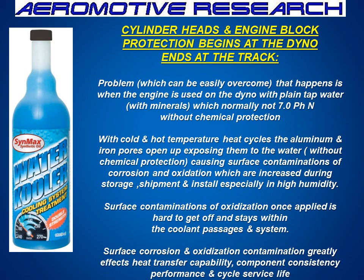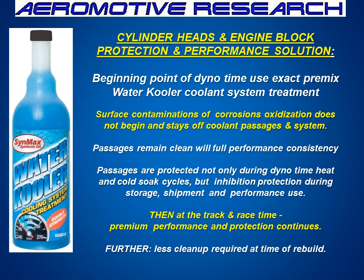Surface corrosion and oxidation contamination greatly affects heat transfer capability and performance service cycles. One of the ways to fix this is to use the water cooler product in the dyno water to protect the surfaces of the iron and the aluminum right out of the box. Furthermore, when you do testing, it will help you know exactly what the engine is going to perform out in the field. The person who receives it needs to continue that chemistry by keeping it in their car as well.